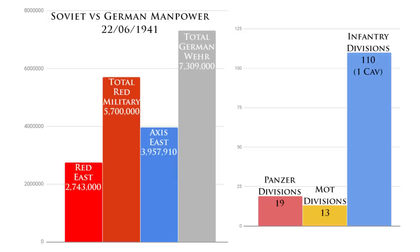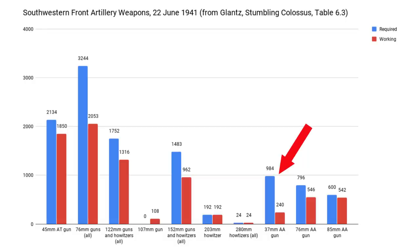In terms of anti-aircraft guns, the Soviets were missing 75% of their 37mm guns and 31.5% of their 76mm anti-aircraft guns. Sure, they had 90% of their 85mm anti-aircraft guns, but it's clear they were lacking a lot of air defences on the eve of the war. We'll come back to discussing the Soviet anti-aircraft arm later in the video.